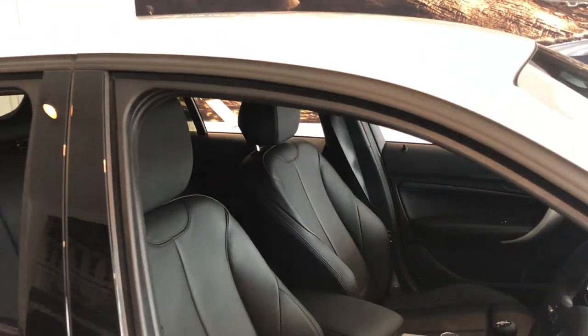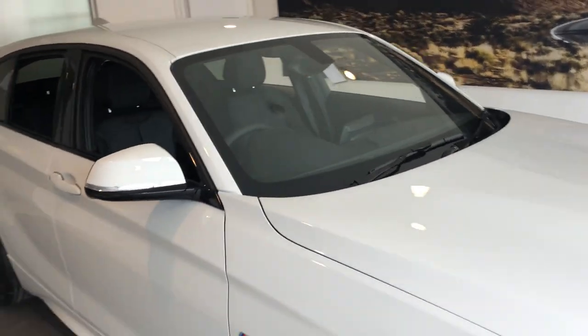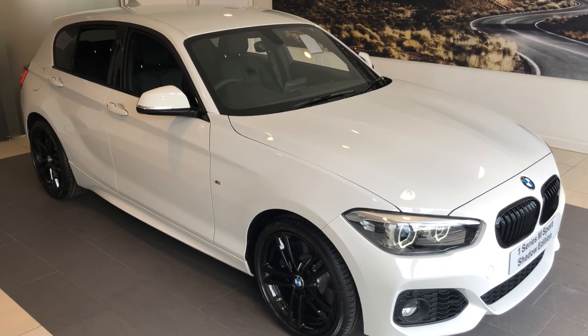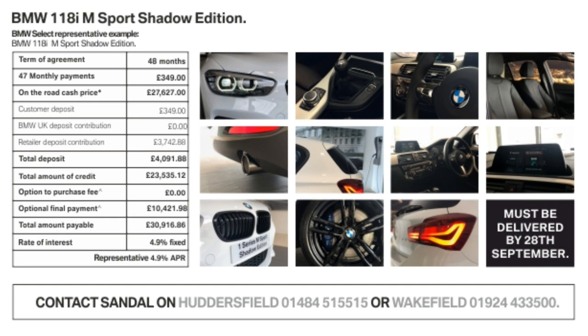This very special vehicle is available with a low deposit and monthly payment of £349 at a low APR of only 4.9%. This is based on BMW Select over 48 months and includes an annual mileage of 8,000 miles.